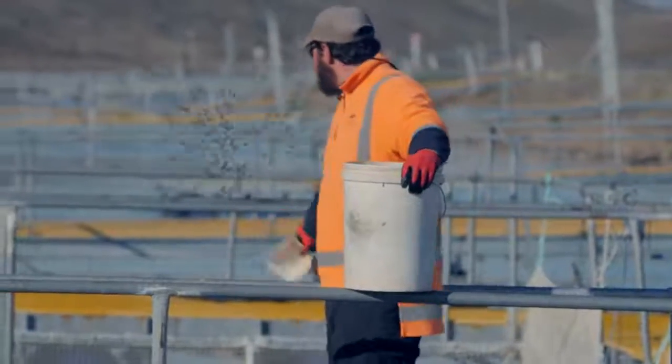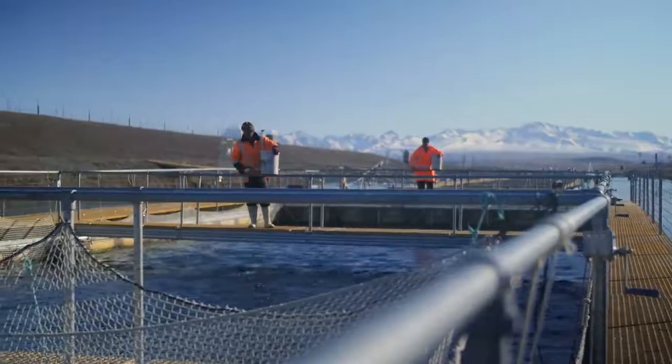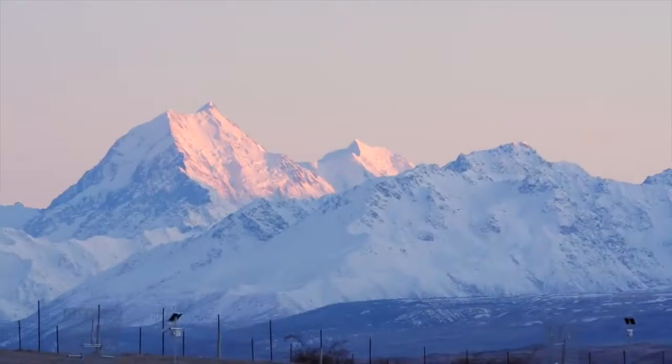There's not much point in us putting all this effort into growing these fish if we're not going to do it properly. If we're not going to end up with the best product that we can come up with, then why are we doing it?